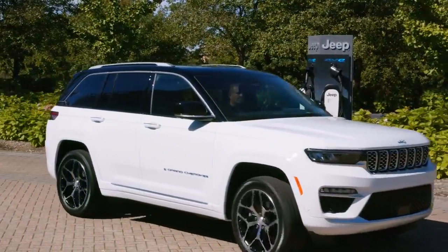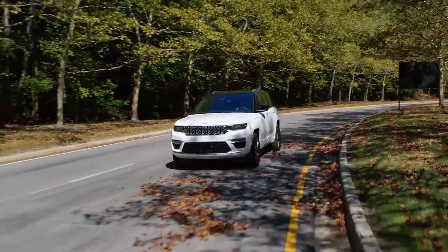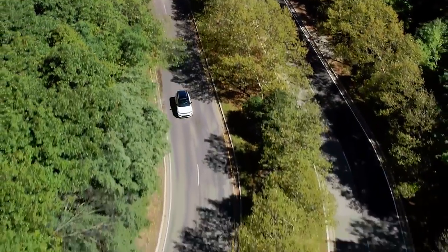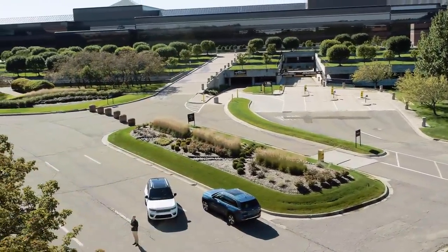Hello everyone, from our technology center near the city of Detroit. This is where we design and develop the all-new 2022 Jeep Grand Cherokee, the most technologically advanced, 4x4 capable and luxurious Jeep Grand Cherokee ever.